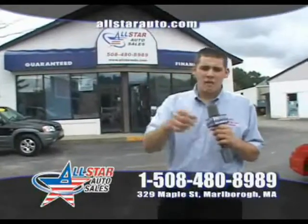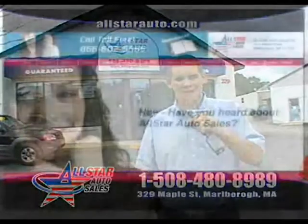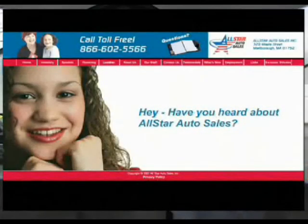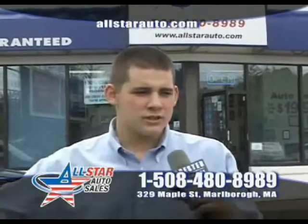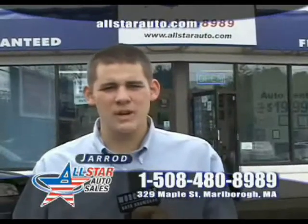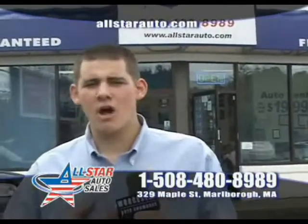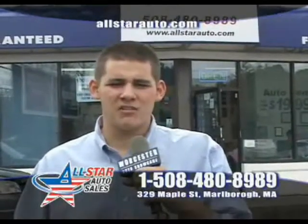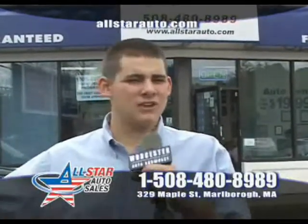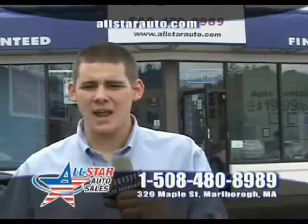Remember, we're here to help finance your future, not the past. Give us a call at 508-480-8989 or stop by. We're located at 329 Maple Street. I'm Jared here at All Star Auto Sales. I'm here six days a week, and the dealership is open six days a week as well. If you have any questions, give us a call at 508-480-8989 — we'll be happy to answer any questions. You can come see me in person Monday through Saturday.